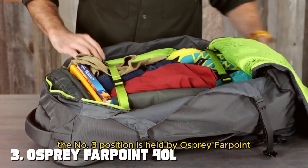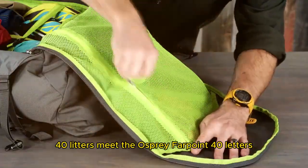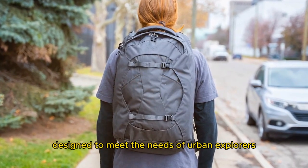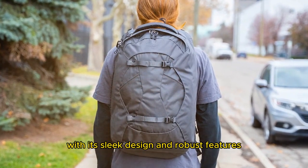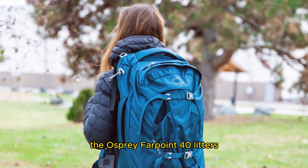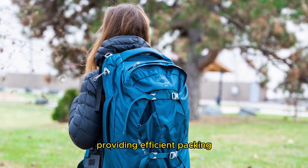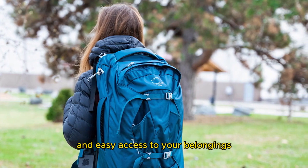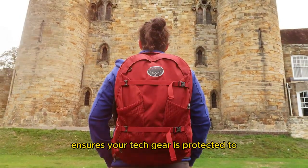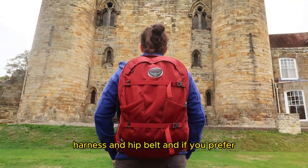The number three position is held by the Osprey Farpoint 40 Liters — a versatile and compact travel backpack designed to meet the needs of urban explorers and globe-trotters alike. With its sleek design and robust features, it's the perfect choice for your next adventure. The Osprey Farpoint 40 Liters offers a spacious main compartment with zippered mesh pockets, providing efficient packing and easy access to your belongings. The padded laptop and tablet sleeve ensures your tech gear is protected during transit.